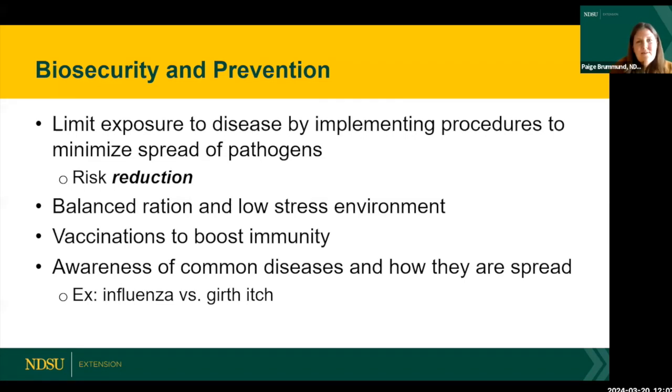It's very important to implement biosecurity and prevention plans. First of all, have a healthy horse — that's a balanced ration and a low-stress environment. Secondly, make sure your horses are current on recommended vaccinations to boost their immunity so when they are exposed, they have higher levels of protection. Also be aware of the common diseases and how they're spread — that will help you become more biosecure.